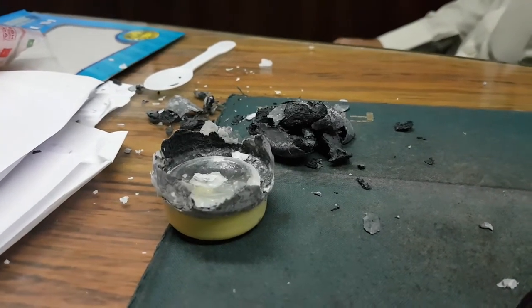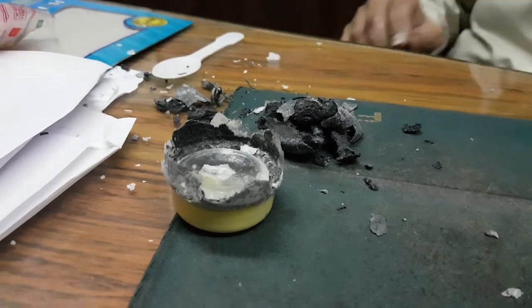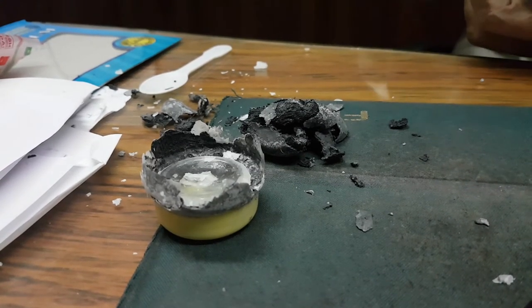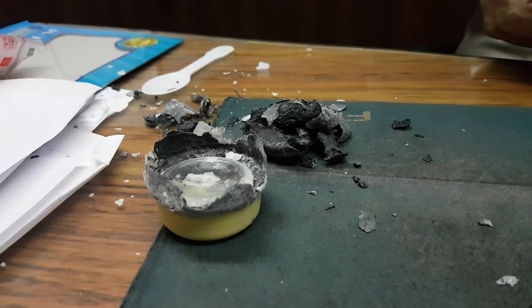So what have you got in here? You've got carbon, titanium, nickel, lithium hydroxide, potassium carbonate.